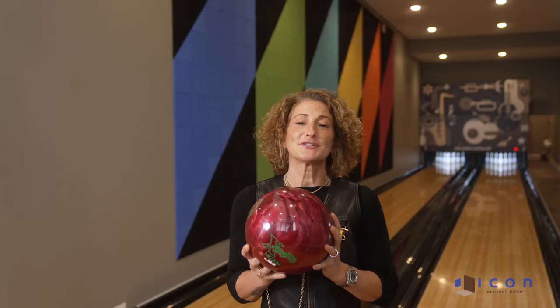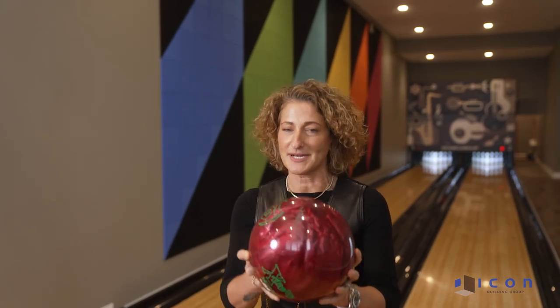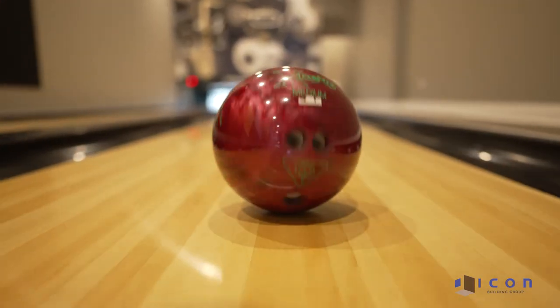Thank you so much for joining us on this 2022 custom home project of the quarter. I promise we're better builders than we are bowlers, but I'm going to give it a shot. Thanks, we'll see you next time.